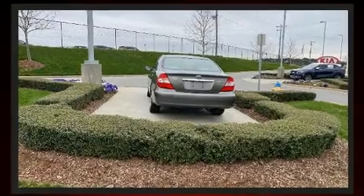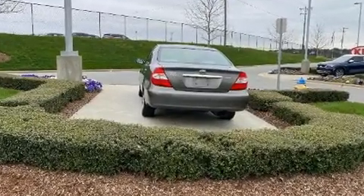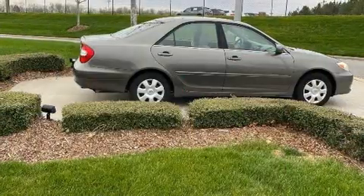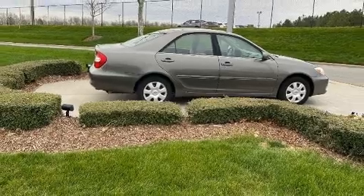Toyota infused the interior with top-shelf amenities such as one-touch window functionality, a tachometer, fully automatic headlights, and a split folding rear seat.